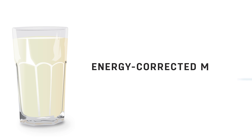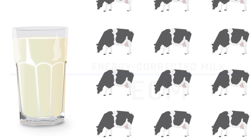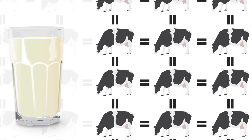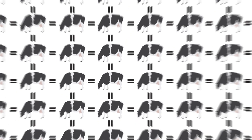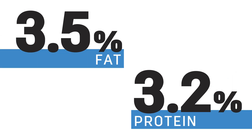This is where energy-corrected milk, or ECM, comes in to improve decision-making on farms and put all cows on an equal basis for comparative purposes in the herd over time. ECM determines the amount of milk produced and adjusts the milk to 3.5% fat and 3.2% protein.